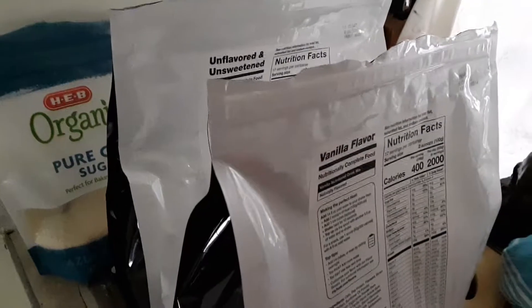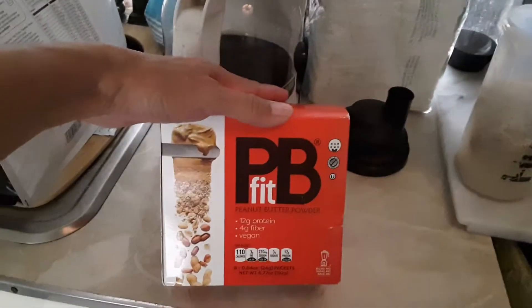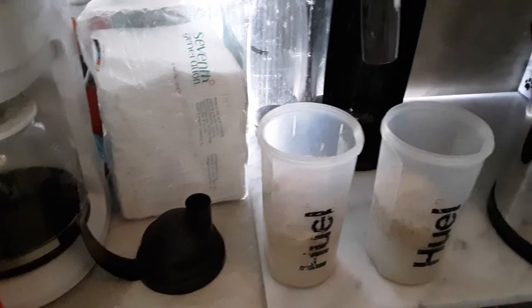Today I have vanilla and unflavored and unsweetened Huel. Roger wants his plain, but I'm gonna have this PB Fit that I found at that Walmart that had the whole section of organic plant-based protein stuff, where I got the acai berry powder earlier.